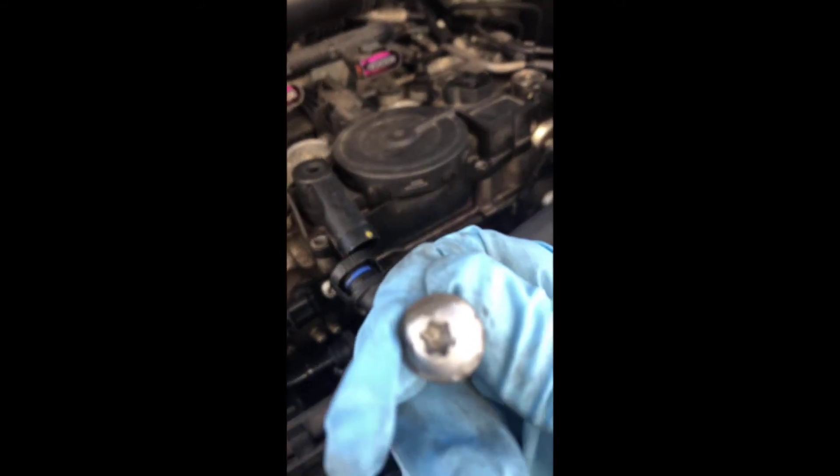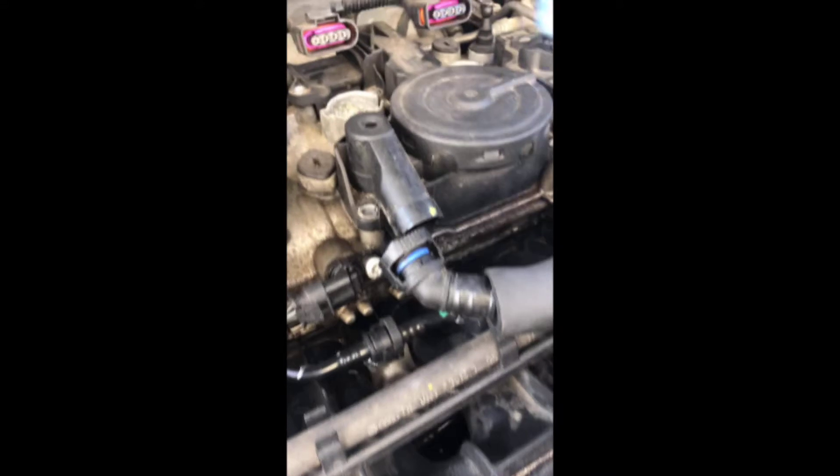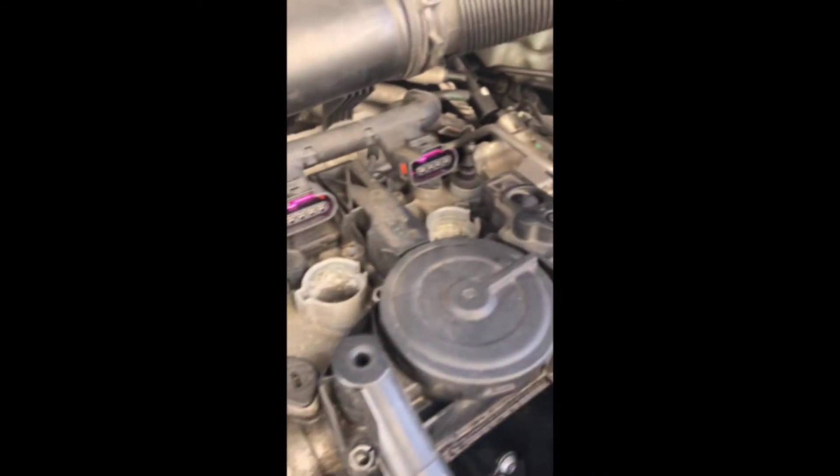So I have all these T30 screws all out — one here, one here, one here, one there, one in the back there, one behind there, one here, one here, and one behind this little pin here for the cover. So they're all out now.